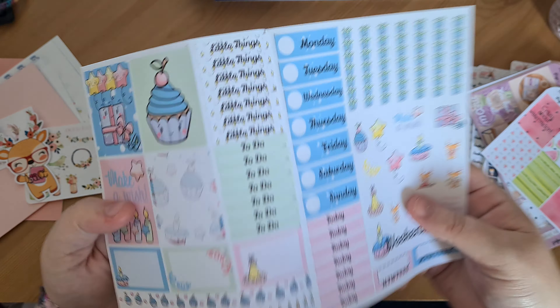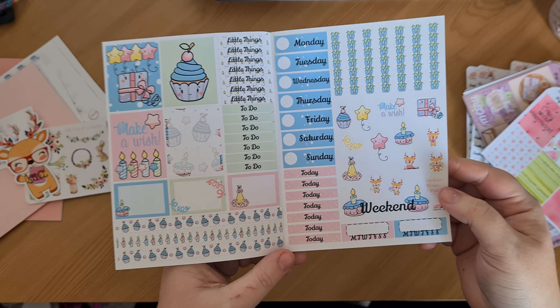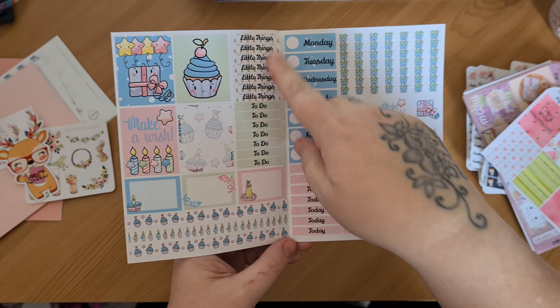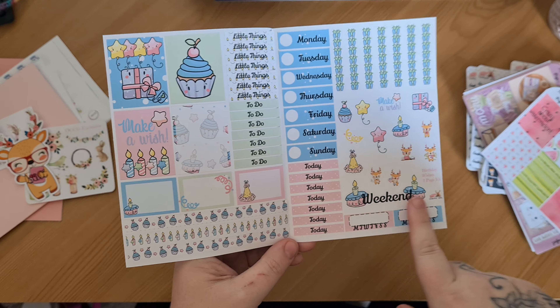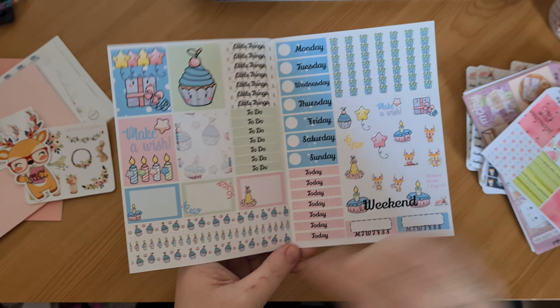And then this is the Birthday Wishes two-page kit — I think I've shown this one before. You've got your full boxes, half boxes, littles, to-dos, today's, your day covers, check flags, deco, your weekend banner, two habit trackers, and your washy as well.